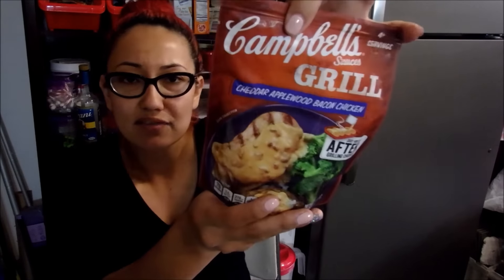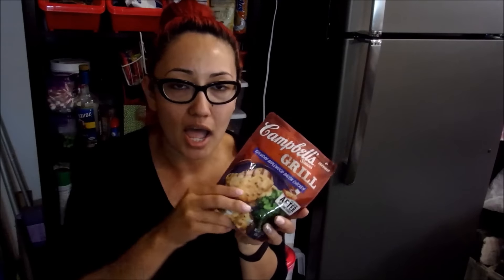I also picked up this Campbell's Grill sauce in the cheddar apple with bacon chicken flavor. I thought it looked so good. Pretty much what you do is grill your chicken and then pour this sauce on top once your chicken is cooked. I just thought this looked really darn good.